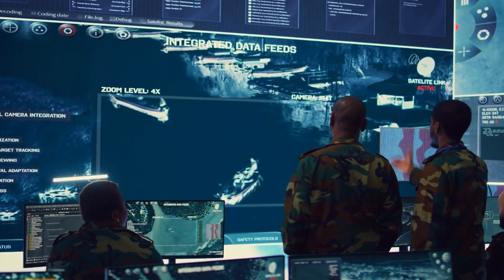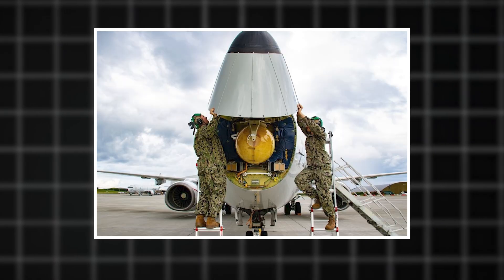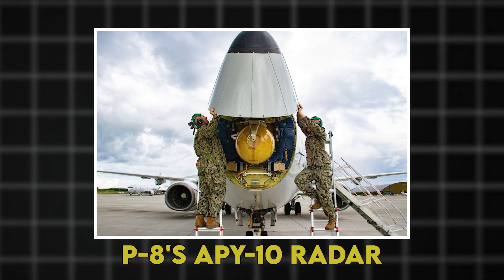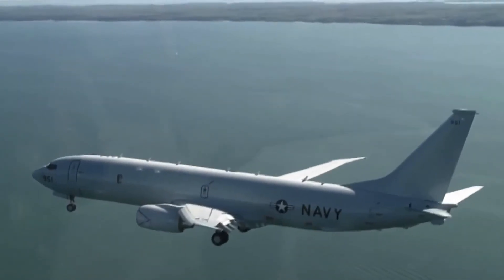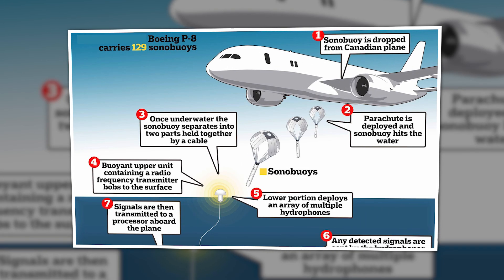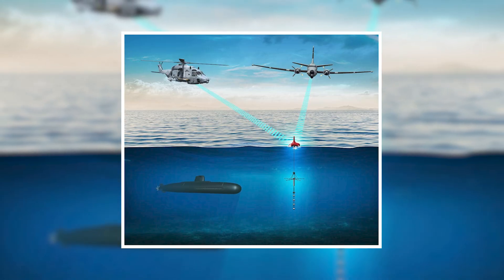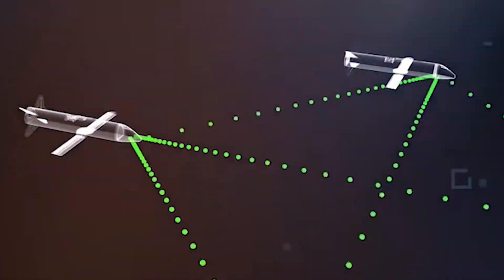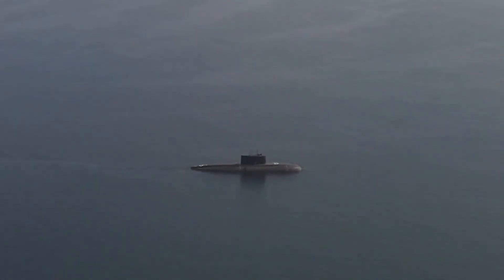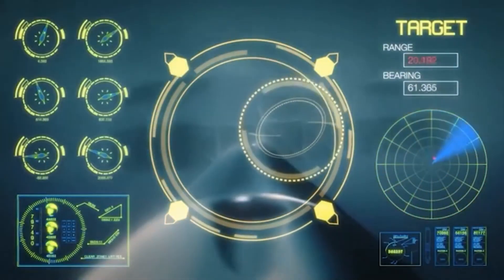The HAWC system is the final link in what naval aviators call the kill chain, a sophisticated sequence that begins long before any torpedo hits the water. It starts with the P-8's APY-10 radar, a maritime surveillance system so sensitive it can detect a periscope cutting through waves from over 200 miles away. But the real submarine hunting happens beneath the surface. The P-8 carries 129 sonobuoys — underwater microphones that create a massive listening network — deployed in precise patterns.